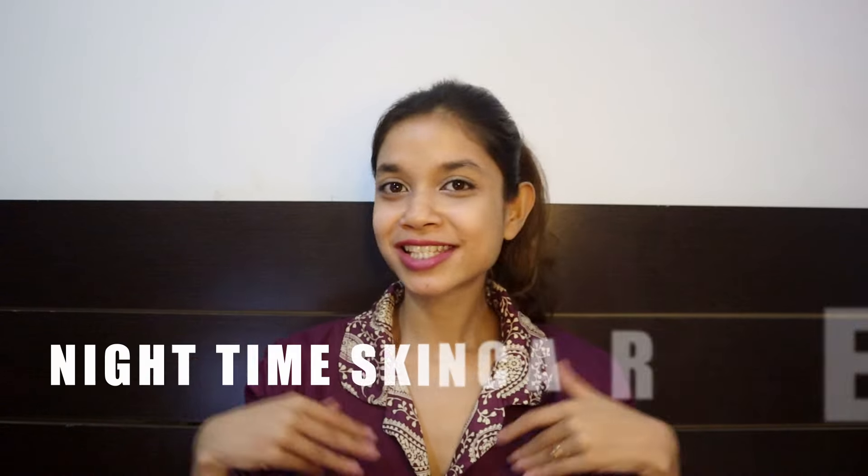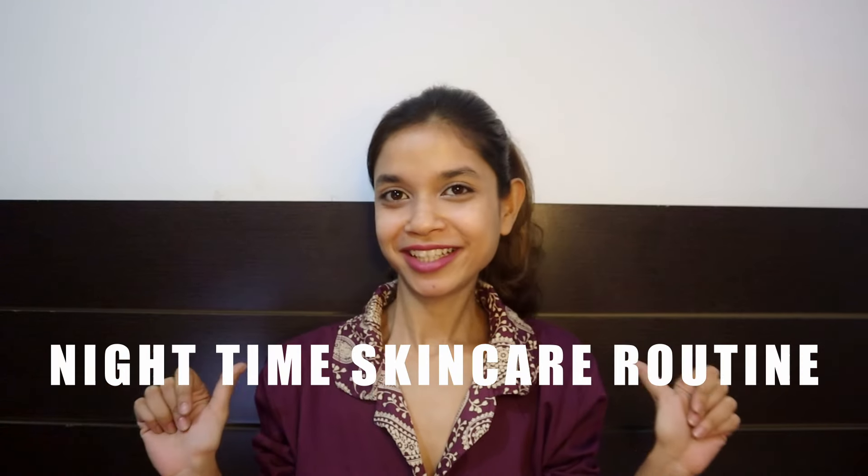Hi everyone, welcome to today's nighttime skincare routine with me. I apologize for the background noise because it's heavily raining and pouring outside — the weather is amazing. It is extremely important to pamper ourselves, our skin and body after having a busy and tiring day.